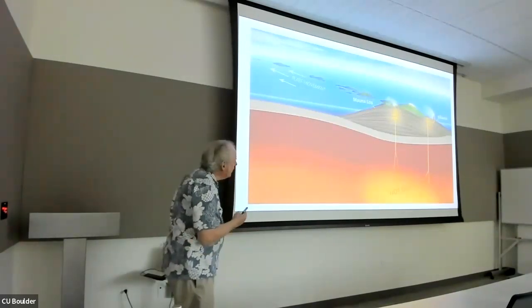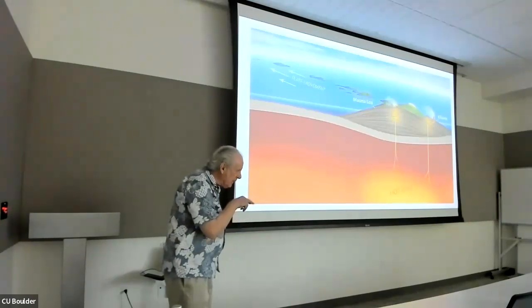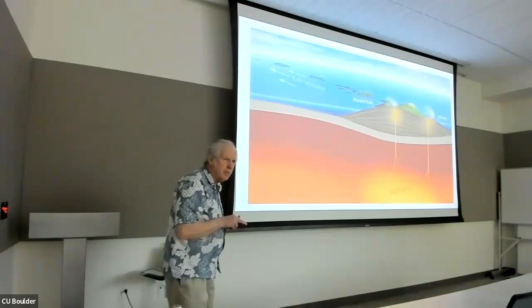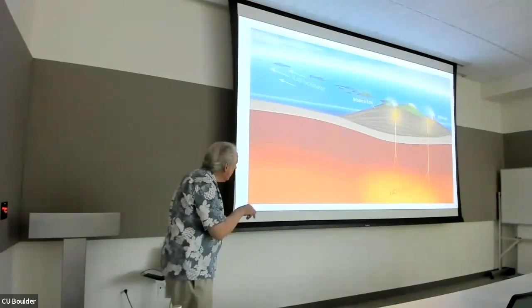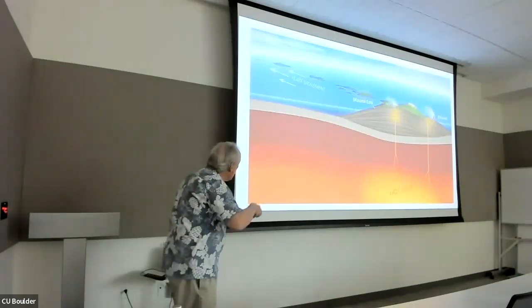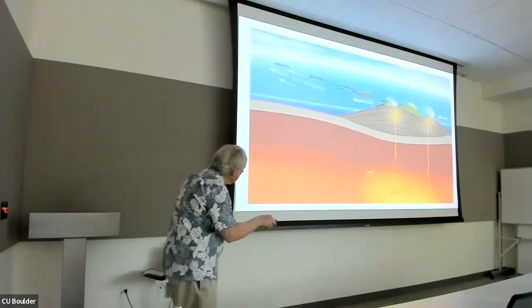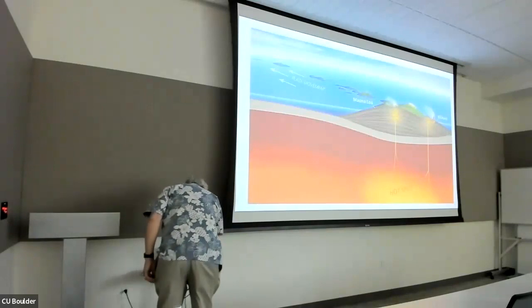We live on the side of Mauna Loa. Shouldn't we be worried? Well, as I'll show you, we're in a little pocket protected by topography. Lava, fortunately, goes downhill, and this little area that we live in is protected. You can see Kilauea and Mauna Loa are connected, and that's where the activity is.